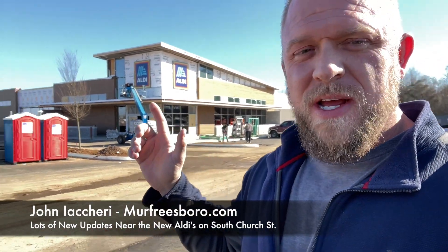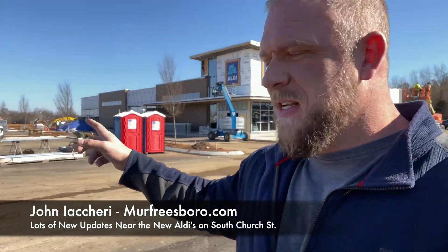Phase two, further back, still has the Dollar Tree — they haven't broken ground on that yet, and I'll give you an update as it comes. I was also told that Wendy's purchased one of the lots further down, so they're looking at putting a Wendy's here. There are many more phases to this spot and I'll give you updates as they come.